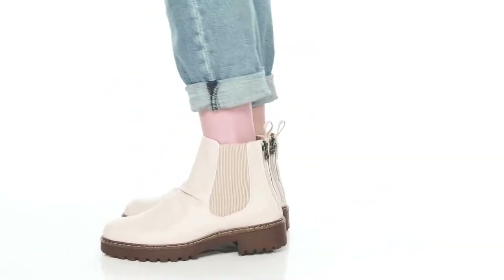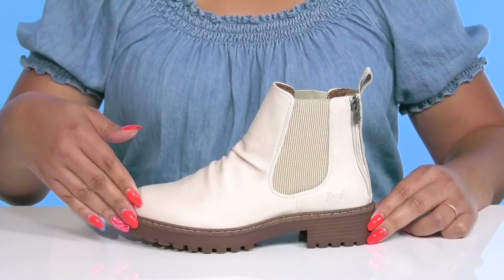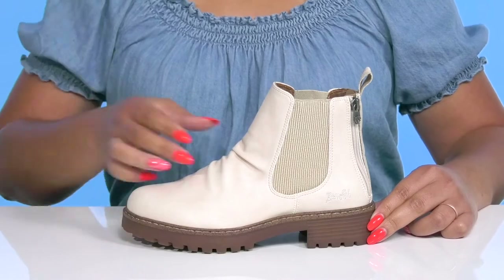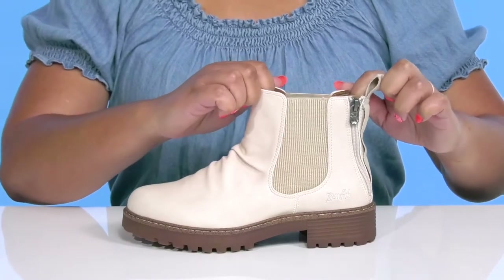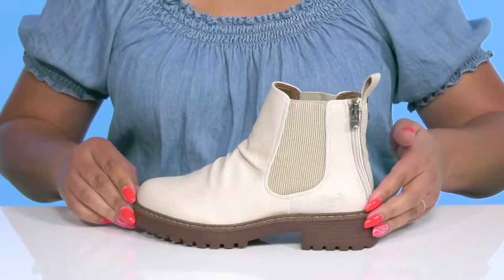Get ready for your next outing with these cute booties by Blowfish. They feature a textile and synthetic upper with a round toe silhouette and stretch panels on each side to give you a snug and comfortable fit, and dual zipper closures at the back of the heel for easy on and off.